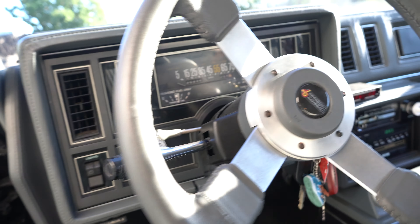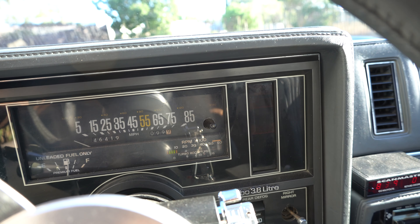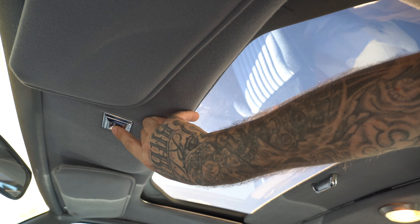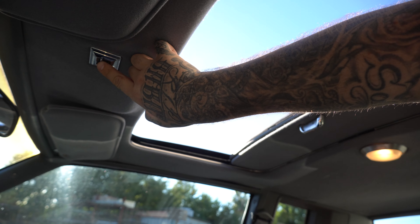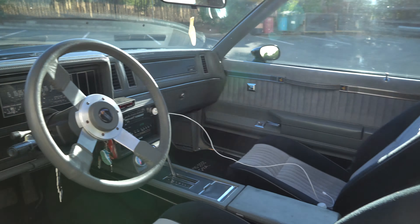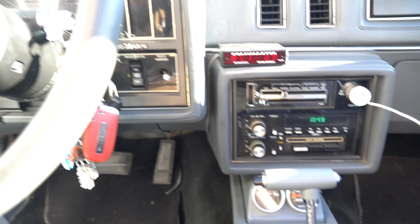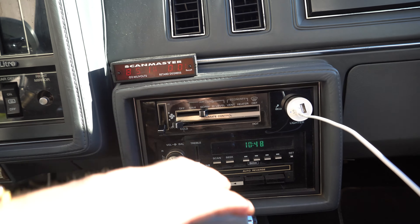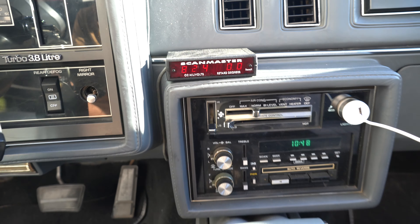Grand National steering wheel, you got the floor mats - don't mind the little dirt. Check out the sunroof - it's original right here. Got the switch and everything, and that works too. I don't think I've ever seen a GN with a sunroof. They're kind of rare already, but that's even more rare. I think they only came in '87 with that. Got the turbo 3.8 liter, all original.